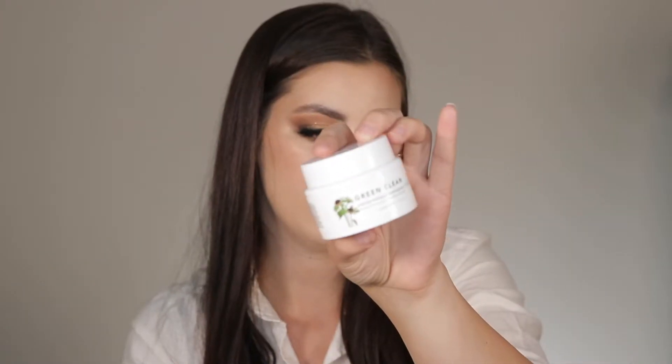Everyone raves about this product and I just don't know how I feel about it. This is the Farmacy Green Clean Makeup Meltaway Cleansing Balm — a very popular product in the industry and a lot of women love it. I personally love other ones more — I love the Clinique one a lot more and I've been using cleansing oils more. I think I've liked those ones more, so I would probably not repurchase the Farmacy one.